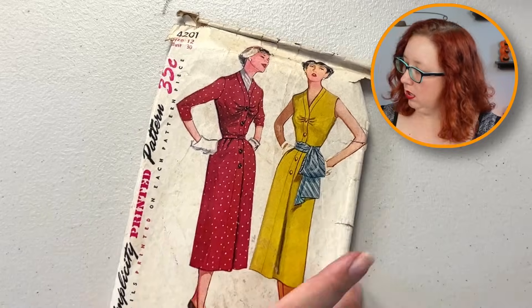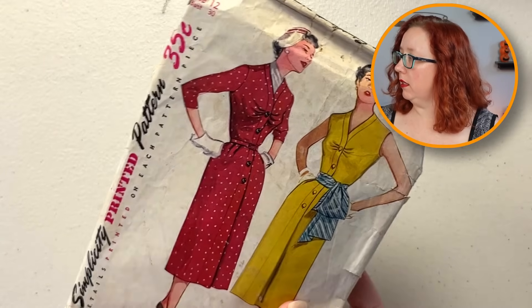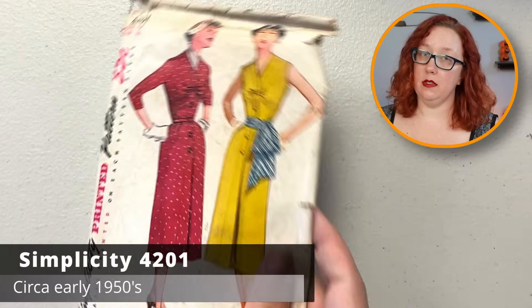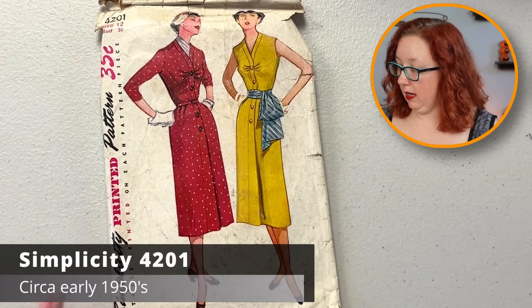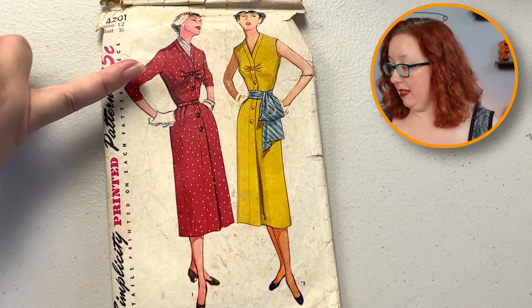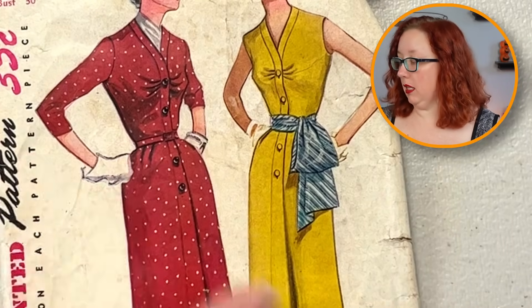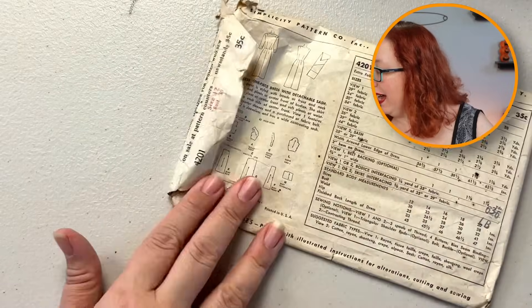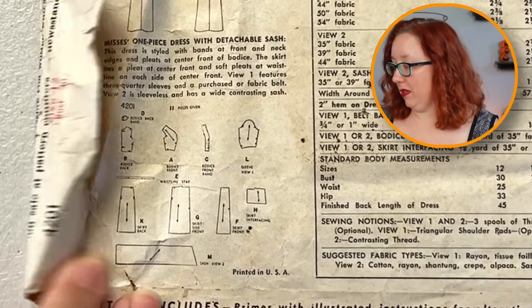Oh, that's good. That's 50s — actually, that might be late 40s. This is Simplicity 4201, it is a sheath dress. I like the little gather right at the bust. And that belt thing to the side — oh yeah. Like I said, these all need to be ironed. But yes, there is a sash that goes along with this. Oh man, that's a good one. And I will say it is a bust 30.